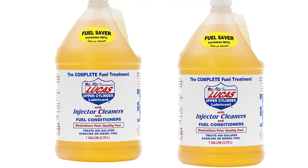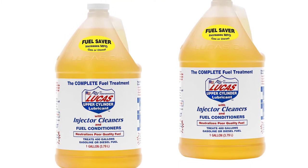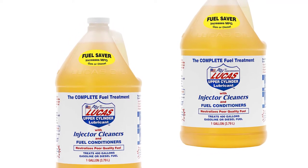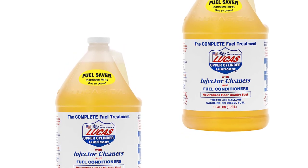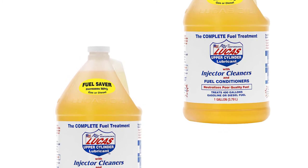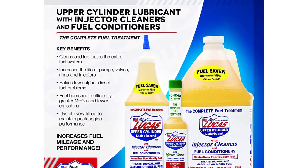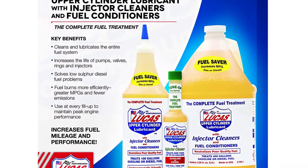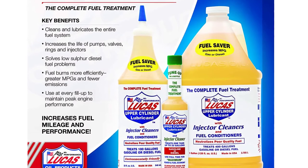Designed to work on all types of engines, the Lucas LUC10013 fuel treatment works to improve conditions and prevent further damage. Coming with enough to treat 400 gallons of diesel, it works by using hydrophobic chemicals and additives. The detergent in the formula interacts with corroded parts and debris to clean the vehicle from the inside out. It results in a clean burn by enabling a smooth flow of diesel and regulating the sulfur content. When used regularly, this conditioner can keep your engine working at the top of its game.